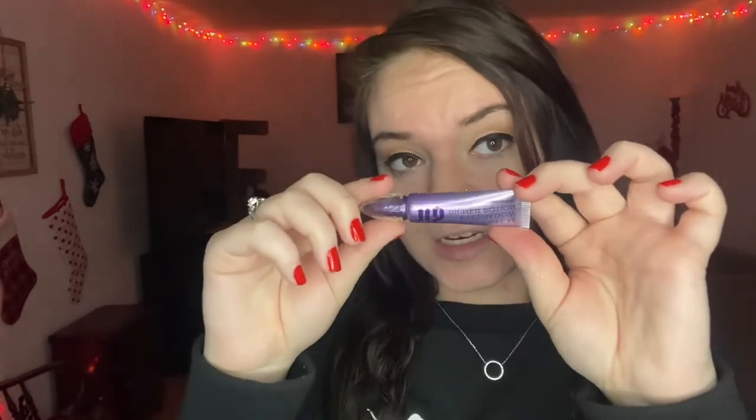The last thing I got is the Urban Decay Eyeshadow Primer Potion — the original one. This was on sale as well. I believe this size was $12. This is a 0.16 fluid ounce, but with eyeshadow primer you don't need a lot. I'm not quite out of my current primer yet, but mine is going fast. I've heard nothing but good reviews about this and I've never tried it before, so I am super excited to give this a whirl.